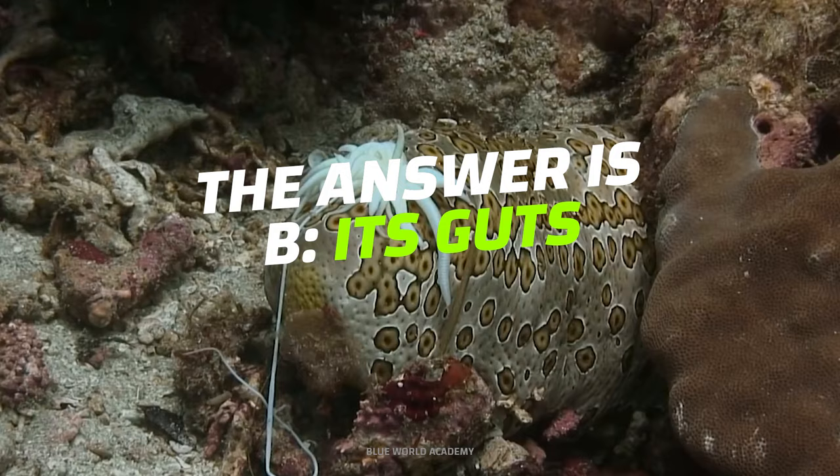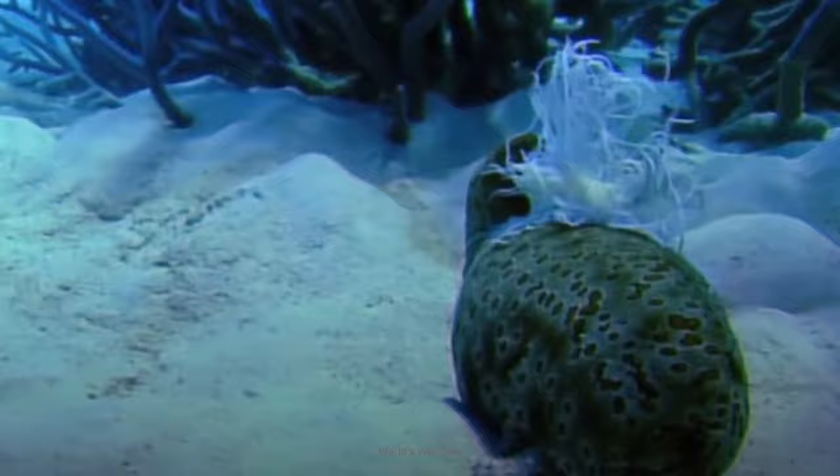Did you guess that right? Its last-ditch effort is to squirt its toxic internal organs out its anus toward the predator to confuse and deter it. When it works, the sea cucumber lives to see another day, and its internal organs eventually regenerate with no harm done.